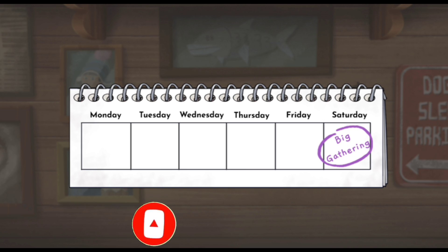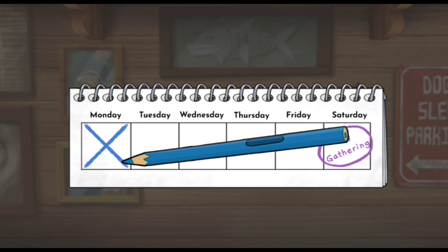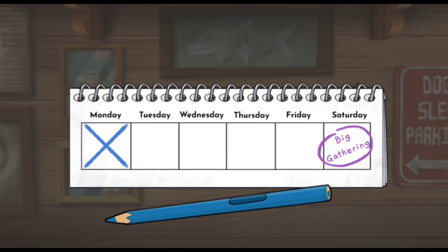We finished all our tasks today! Tap the pencil to cross off today on the planner. Four more days until the Big Gathering! I can't wait to go!